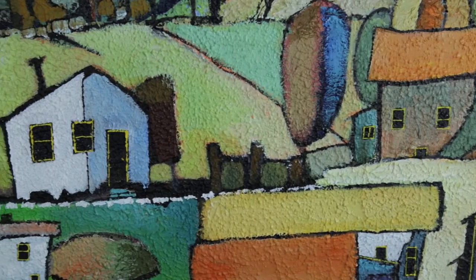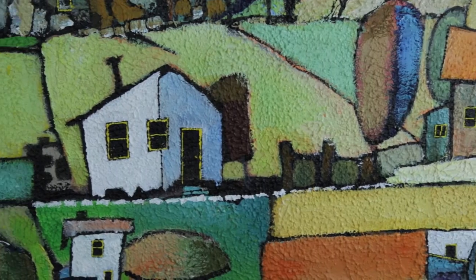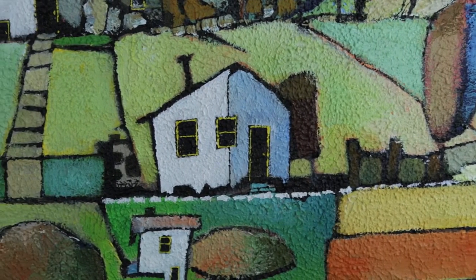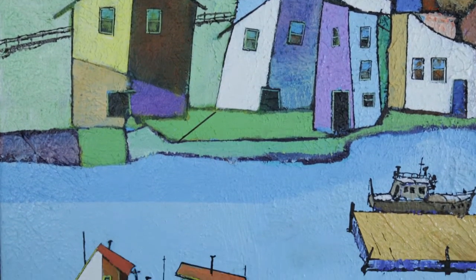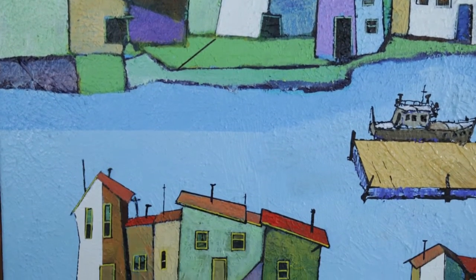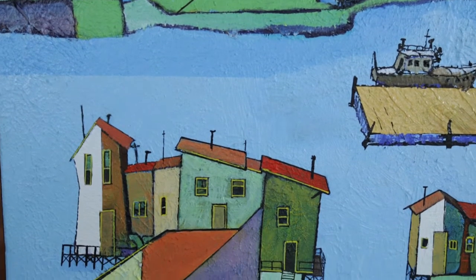The houses seem to have a personality of their own because they were made haphazardly, I suppose. And I brought that into my paintings because I saw them as sort of human qualities.